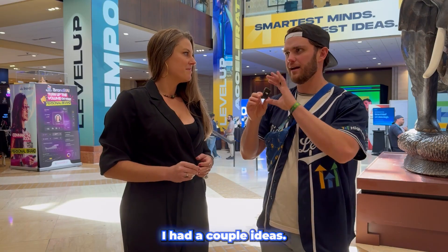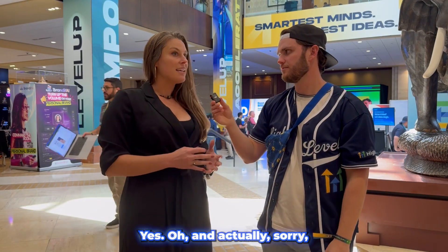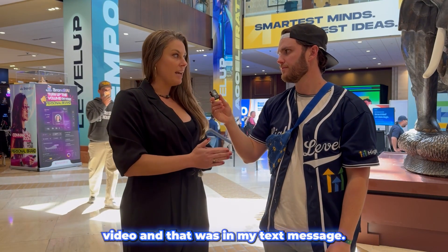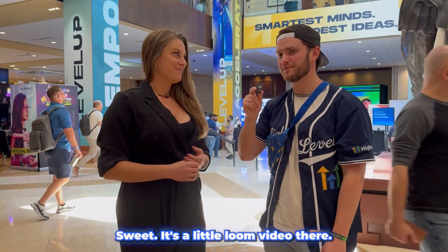So: hey, I've looked at all your stuff, I had a couple ideas, here are the ideas, is that of interest? And actually, I skipped this part — I actually recorded that in a video and that was in my text message. I said, I took a moment to record this for you, I have some suggestions for how we can streamline your technology and help you grow your business. It's a little Loom video.